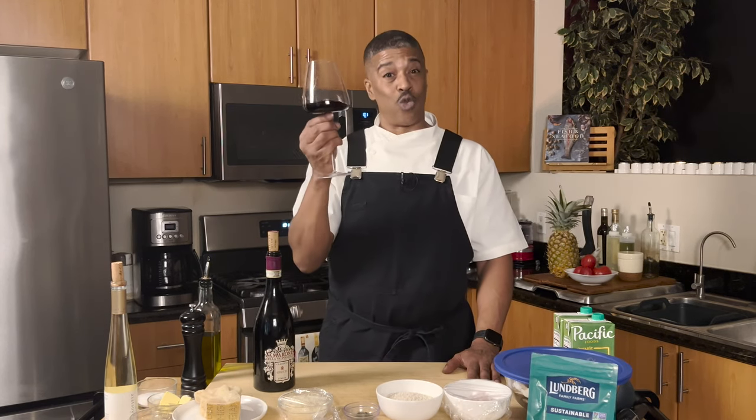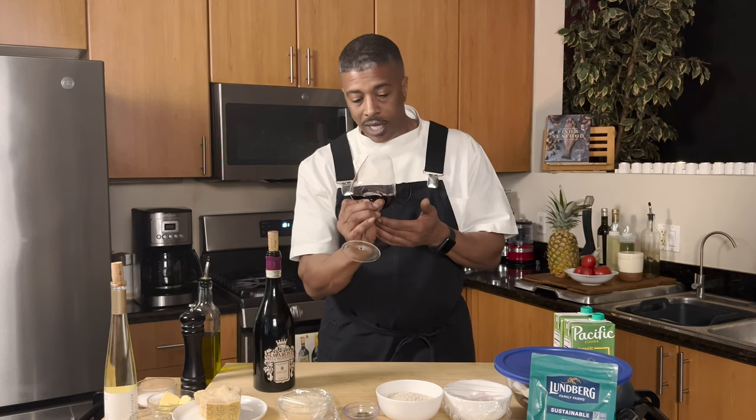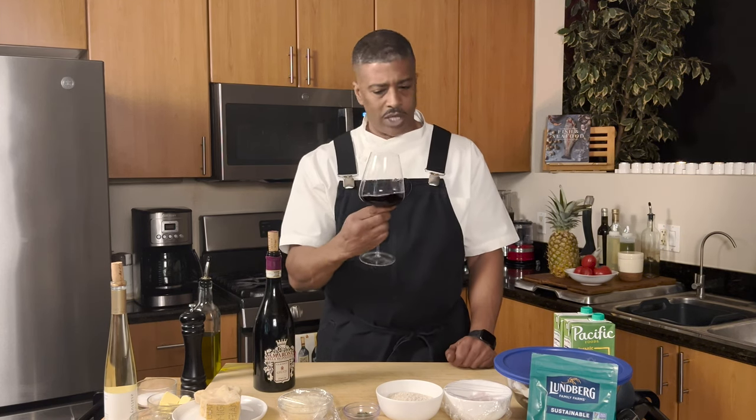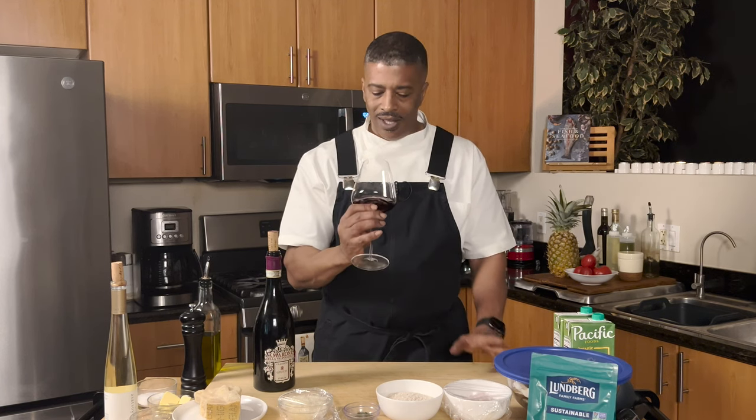The color is really dark. It's really dark, it's opaque. It's ruby — I mean, it's a brilliant ruby. It's garnet in color.